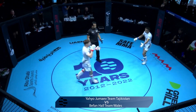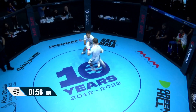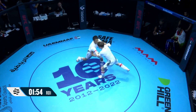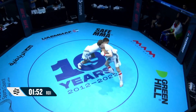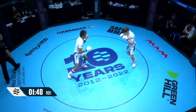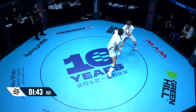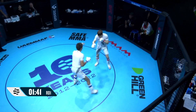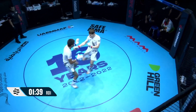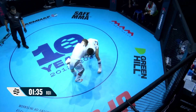Next up in cage one, we have team Tajikistan in the blue corner, team Wales in red. Jumayev from Tajikistan and Hall from team Wales — Jumayev looking for the takedown early on. Tajikistan has got great hand speed when he goes to the body; he'll use that to engage in the striking realm and then change levels for the double leg.